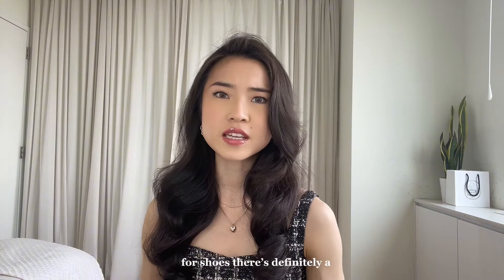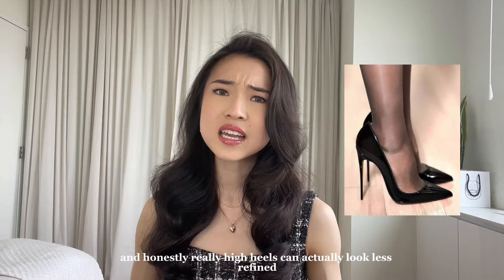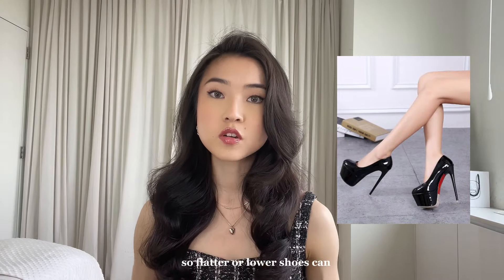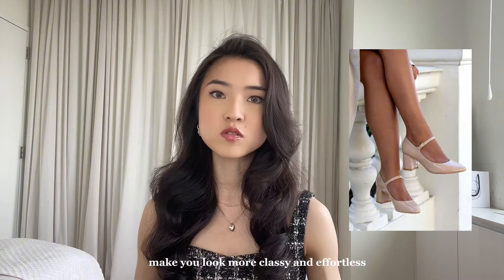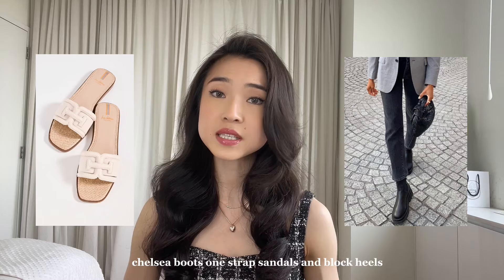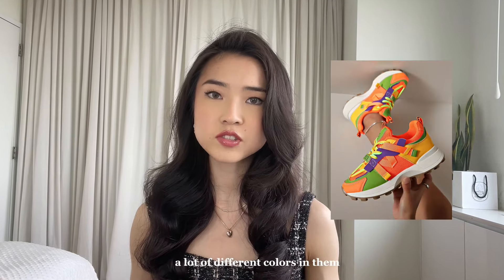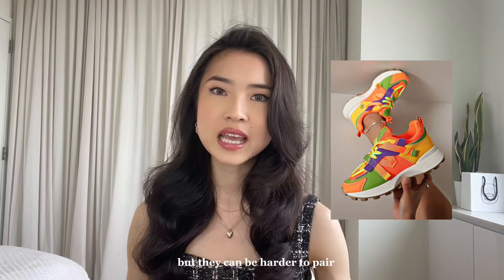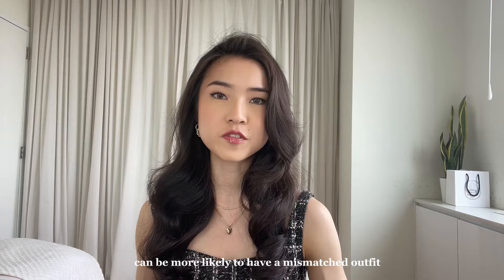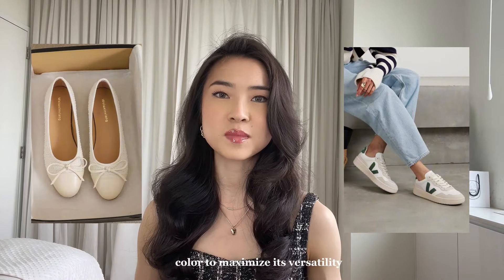For shoes, there's definitely a variety of styles that will look sophisticated. You definitely don't have to wear stilettos to look classy — in fact, really high heels can actually look less refined, especially when worn in the daytime. Flatter or lower shoes can make you look more classy and effortless. So think ballet flats, Chelsea boots, one strap sandals, and block heels. I'd also recommend avoiding shoes that have a lot of different colors in them, as they can be harder to pair with the rest of your wardrobe and more likely to create a mismatched outfit. Opt for designs that are just one or two colors, preferably in a neutral color, to maximize versatility.